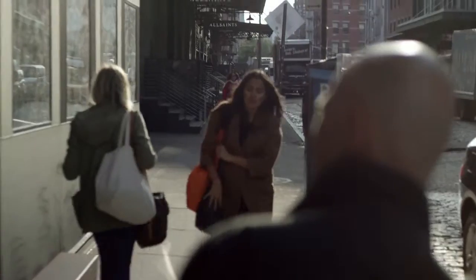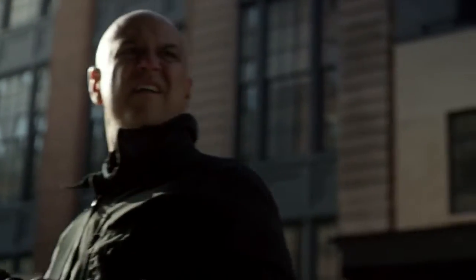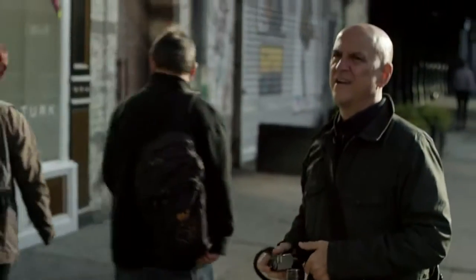I like to shoot people, and people are very delicate creatures — they scare easily. With a rangefinder I can actually get right in and people either don't notice that I'm shooting them or they really don't mind because they're not intimidated by it.